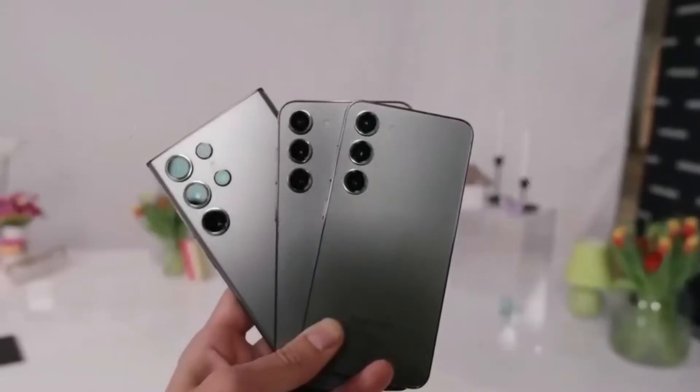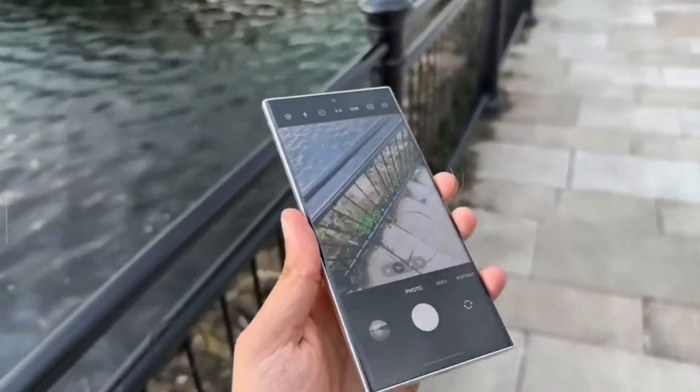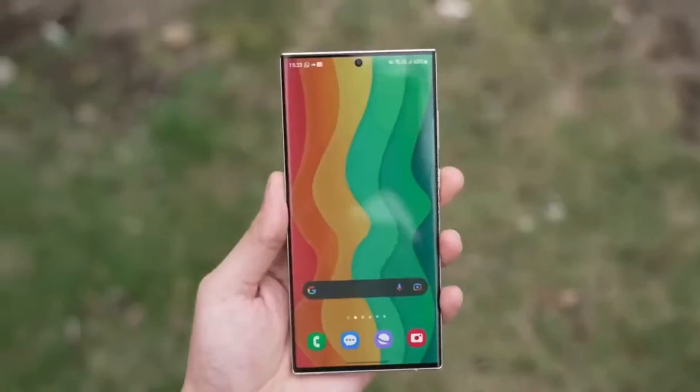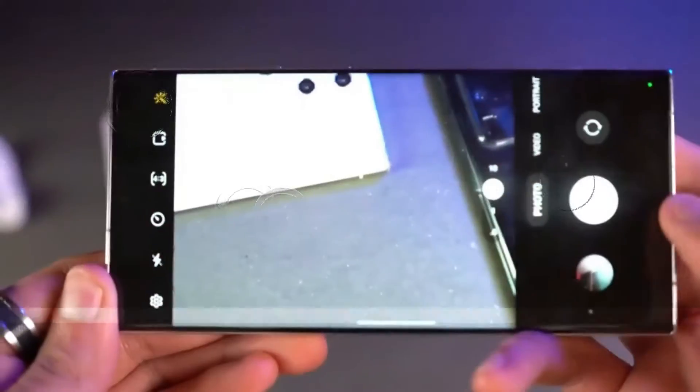The anticipation for the Samsung Galaxy S24 series, scheduled for an early release next year, has stirred immense excitement in the smartphone realm. Among the lineup, the S24 Ultra stands as the flagship contender, promising a slew of impressive updates and modifications that could redefine the smartphone experience.